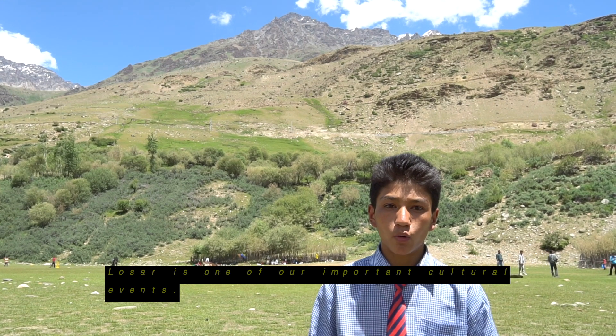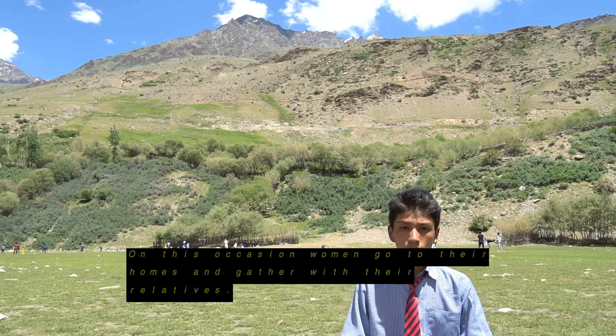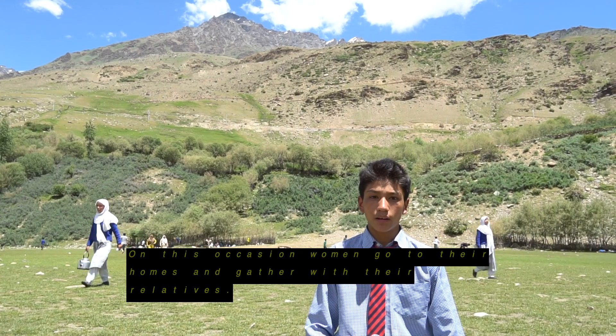Bosar is one of our important cultural events. On this occasion, women go to their own homes and gather with their relatives.